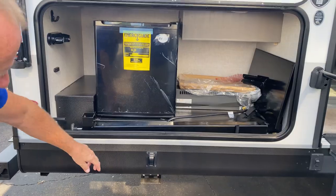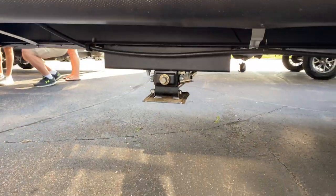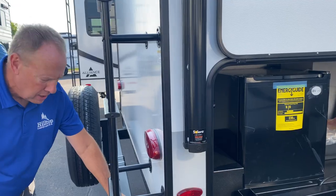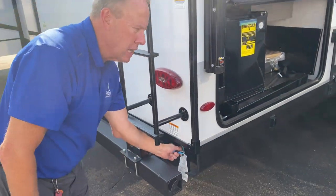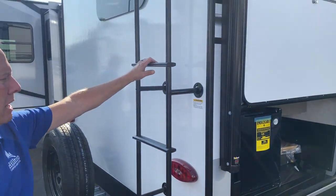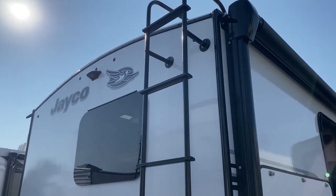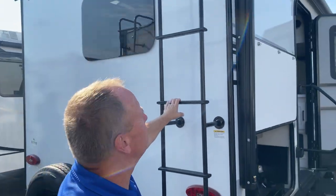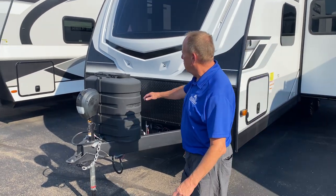It does have power stab jacks, very easy to put down and keep it nice and solid. There's a bracket for a bumper-mounted grill where that griddle will sit, plus a gas port. It has a ladder to get to the roof, which is a fully walkable roof with a Magnum truss roof system — 4,500 lb capacity trusses, just like on a home, set 16 inches on center.